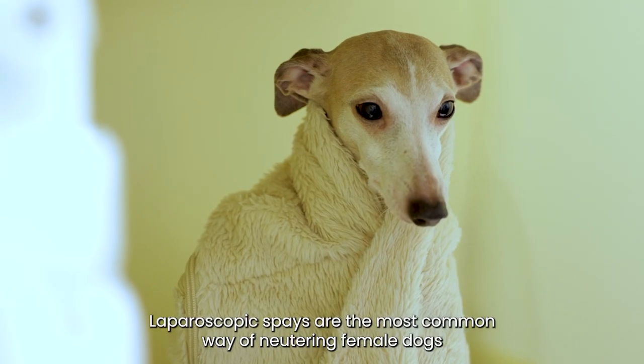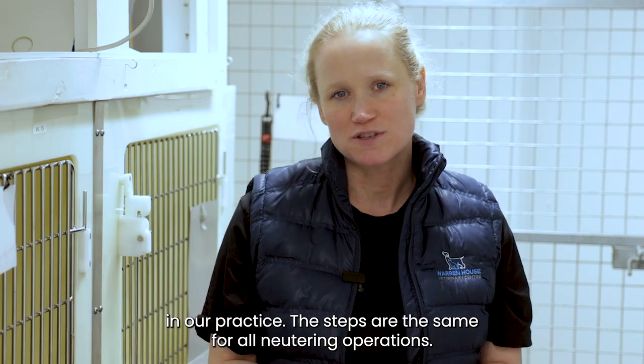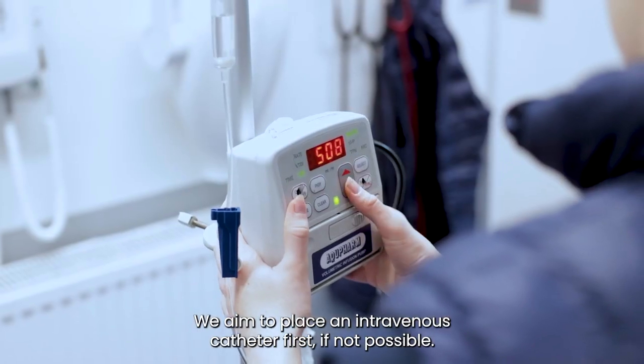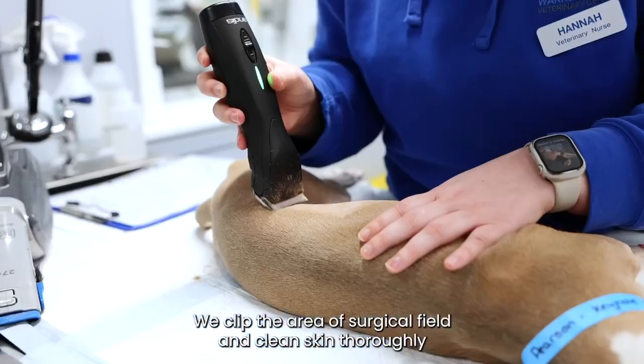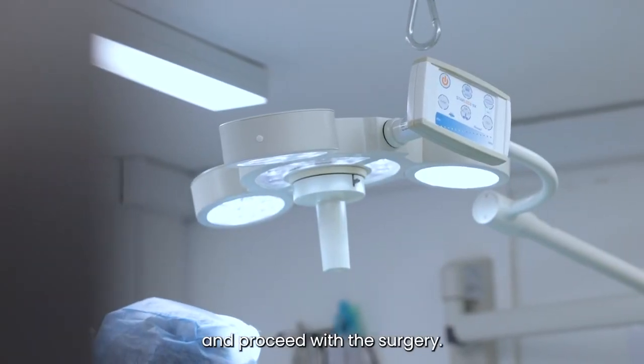Laparoscopic spays are the most common way of neutering female dogs in our practice. The steps are the same for all neutering operations. We aim to place an intravenous catheter first. If not possible, we start with pre-medication and then place a catheter. We clip the area of the surgical field and clean the skin thoroughly and proceed with the surgery.